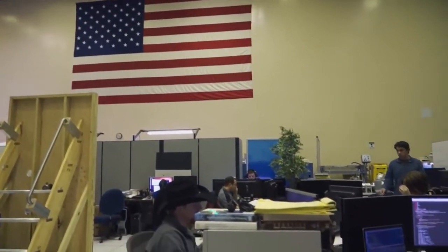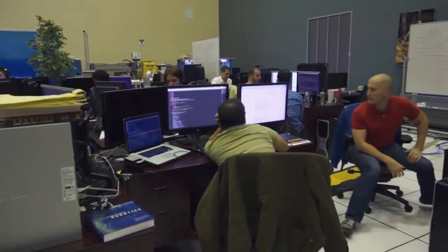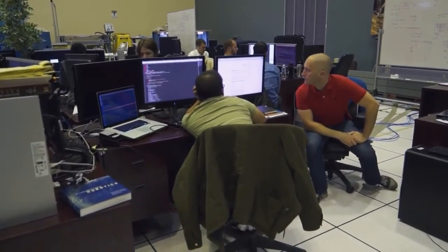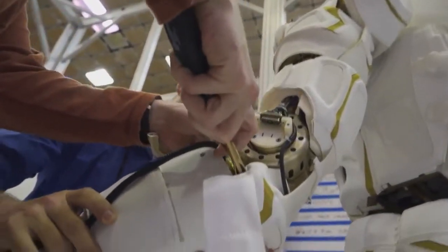We have 50 engineers, technicians, and scientists all working together in one place on one thing, 24 hours a day, seven days a week, getting this robot ready to meet this challenge and the challenges in the future.